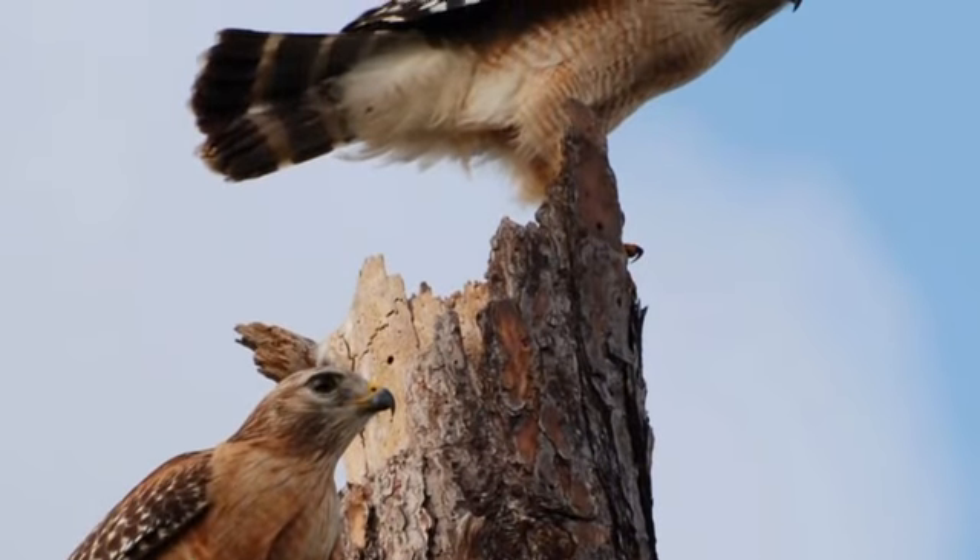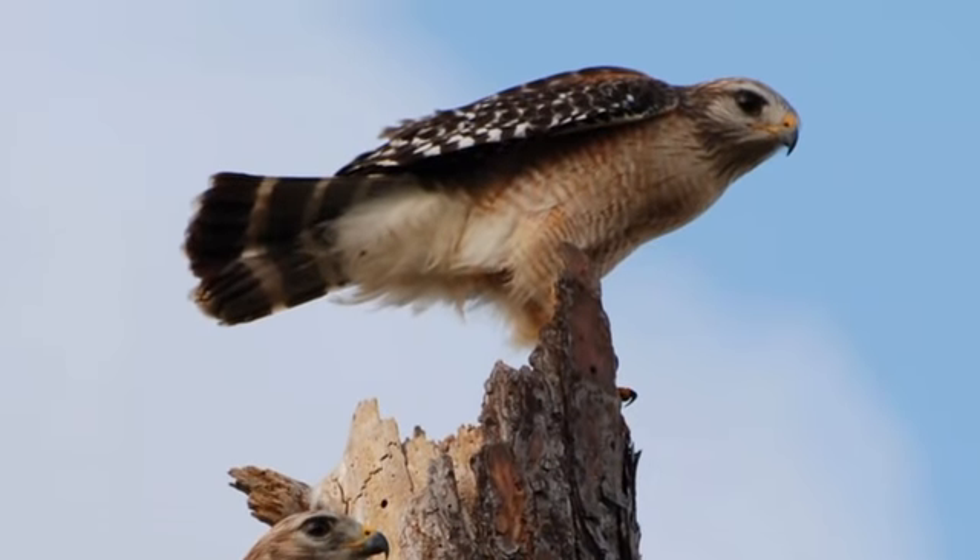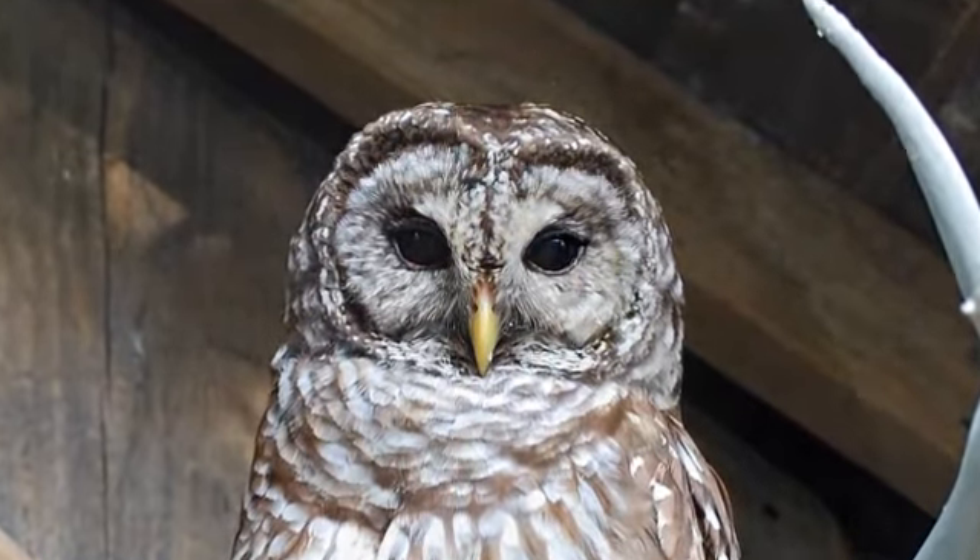This place is unique — you never know what you're going to see on any given day out here. But it's nature at its best, and it's the last of Florida.